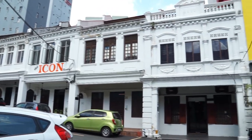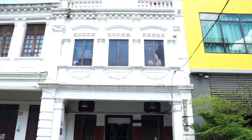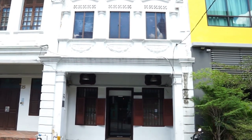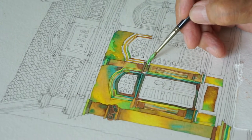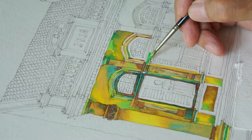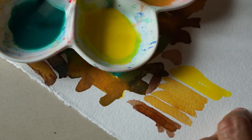Three years ago, in 2018, I was commissioned to do a painting of a shop lot along Jalan Pudu Lama in the heart of Kuala Lumpur. I had to quickly brush up my painting skills again because I have not been painting for many years.